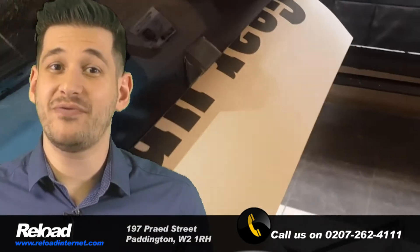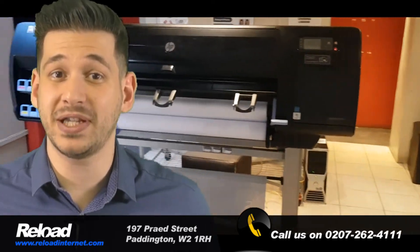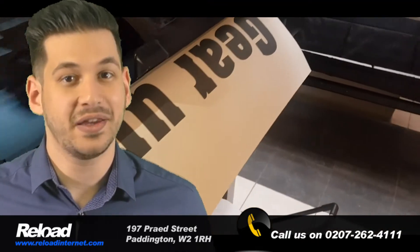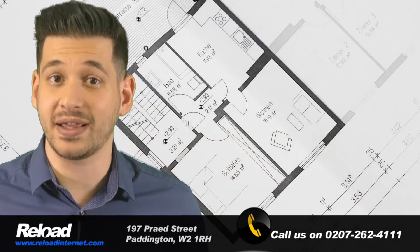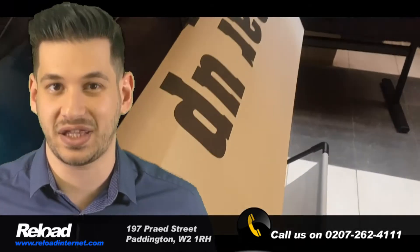Your poster printing will be ready for collection same day, and we are open seven days a week. Our state-of-the-art commercial poster printers ensure that Reload is able to print budget posters, student posters, plan drawings, architectural drawings and graphical posters in a variety of sizes.